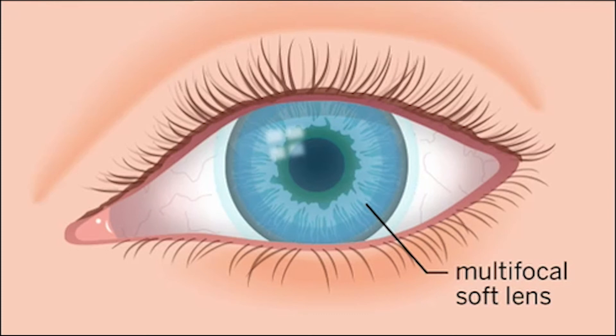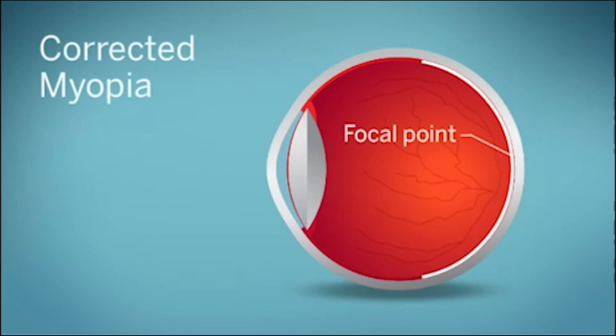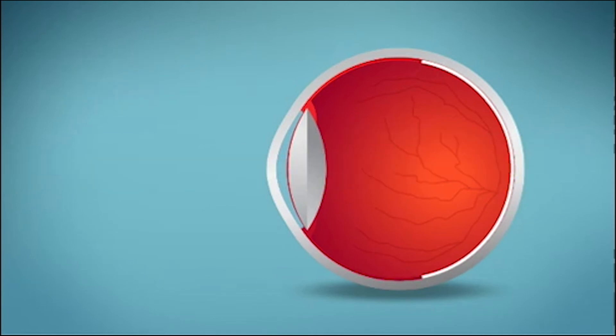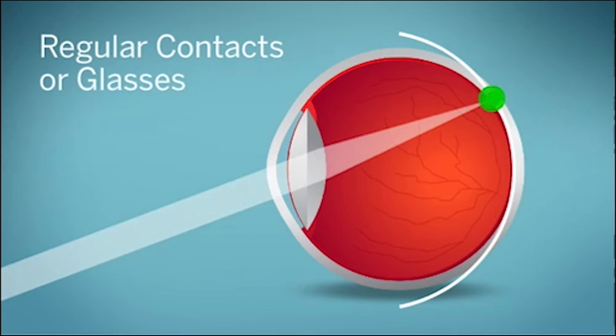Regular glasses and contact lenses correct myopia by focusing incoming light on the central retina. However, because the eyeball is curved, light rays in the periphery of the retina come to a focus behind the retina. Researchers think this may increase the risk of myopia progression.